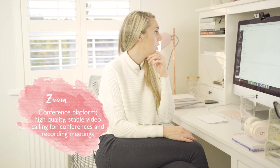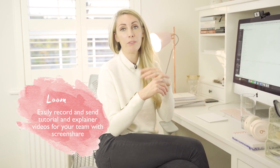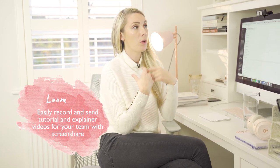We use Zoom for video calls because a lot of us are virtual, so we use Zoom to have chats. We also use Loom, which is a really great little tool for recording videos for each other — you can record your screen or yourself. We're constantly making each other videos back and forth, giving feedback, and it works really well.